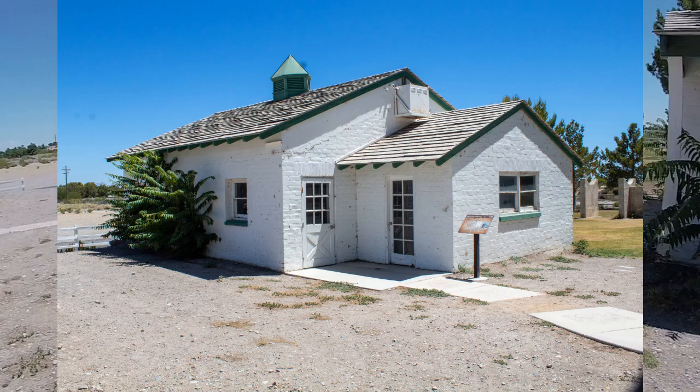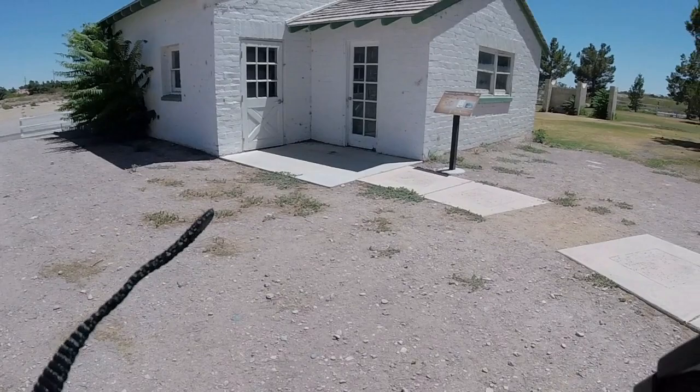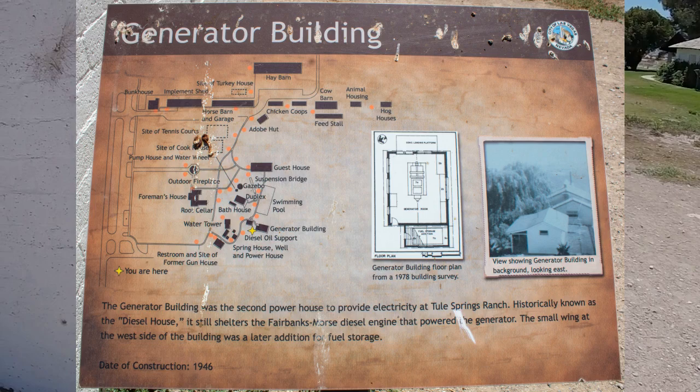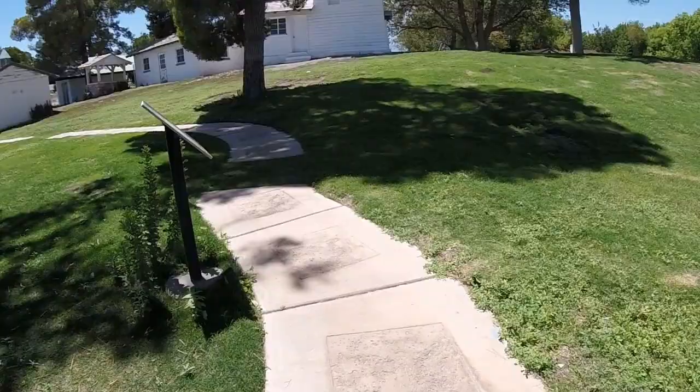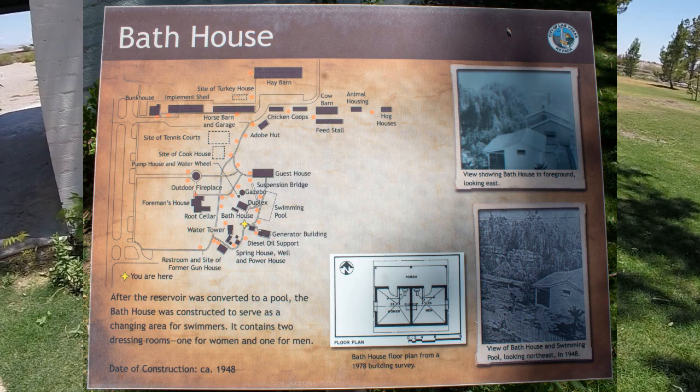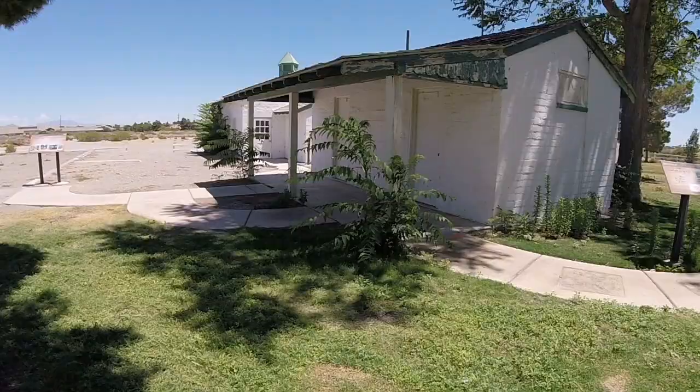Beside the now filled-in pool we have the generator building. This was the second electric facility on site and was known as the diesel house due to the diesel engine which powered the generator. This building was constructed in 1946. The bathhouse is what we would call a changing area or dressing room — on one side women would change to enter the pool and men would do so on the other side.